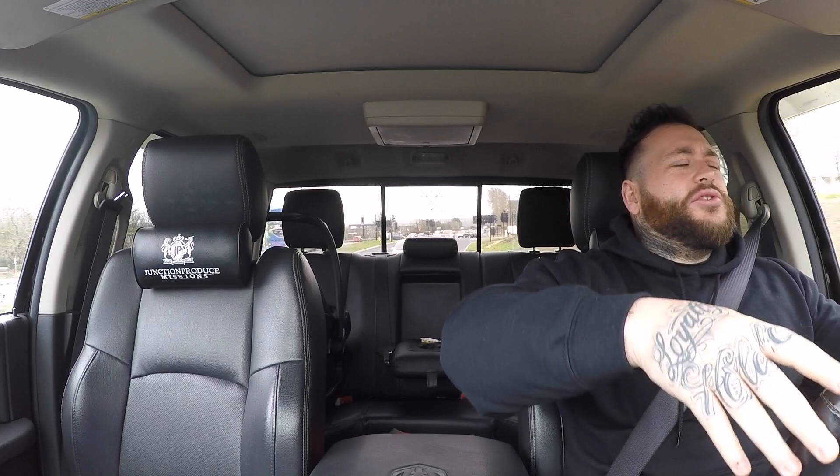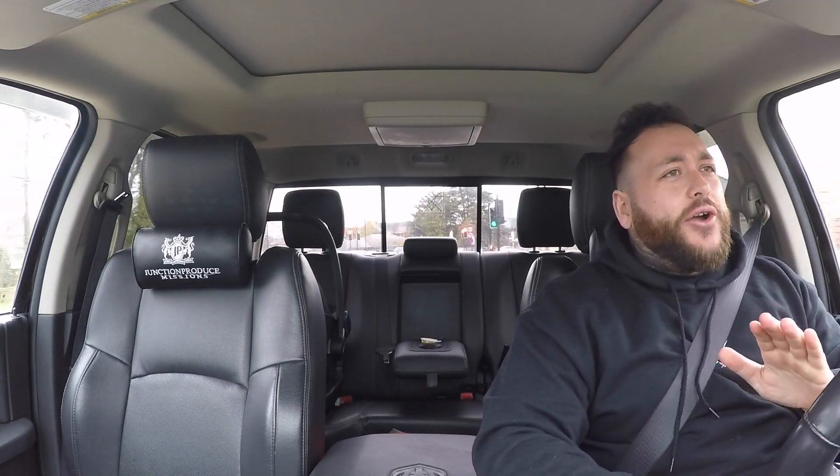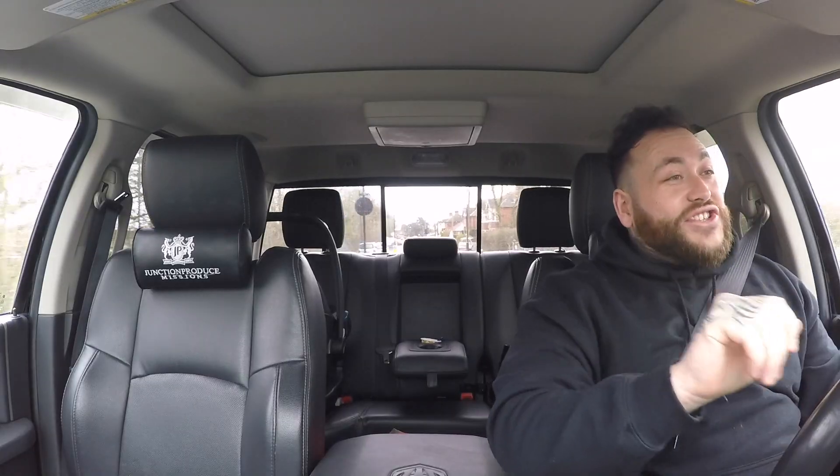I'll do a separate video on the petrol bills and what it's actually like to own this, but first impressions: it isn't as bad as you think it's going to be. In a week or so I'll do an actual petrol price breakdown between this and my RS3, and you'll be very surprised at the outcome. Don't get me wrong, you're not doing 50 mpg, but it's a lot more cost-effective than you would expect.